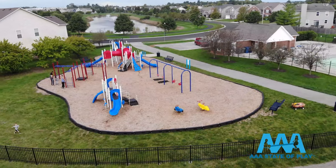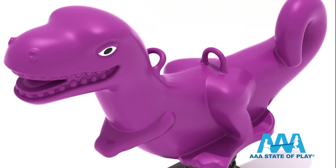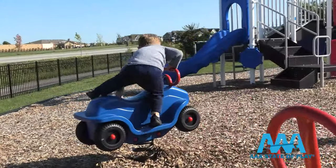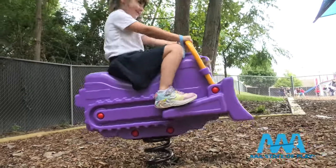Many of our spring playground animals come from the nature preserve — ponies, dinosaurs, and friendly love bugs. Our playground spring riders also put children in the driver's seat: fly a plane, steer a school bus, even work construction.